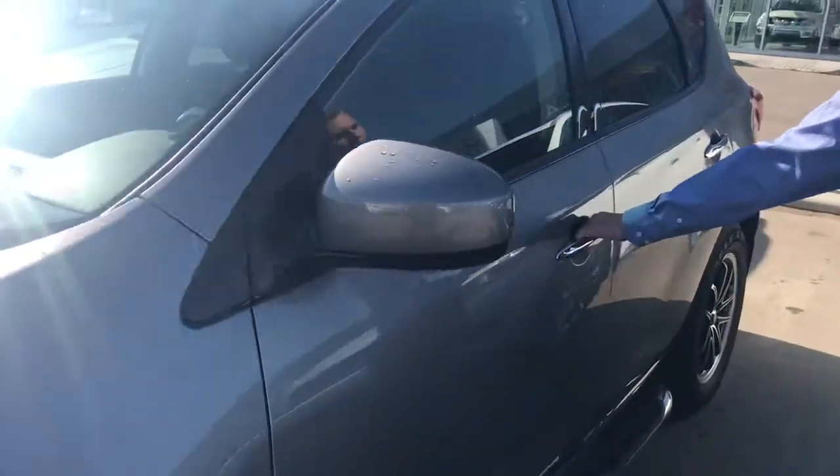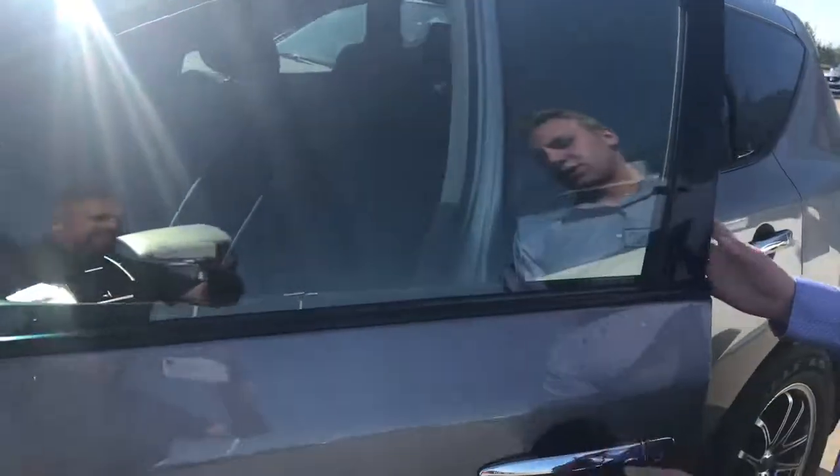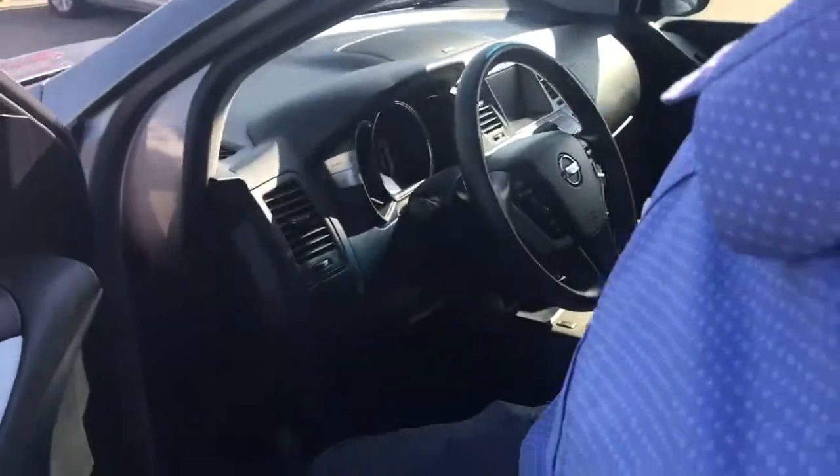This one does have the touch button keyless entry. One click opens it, two clicks opens all four doors.